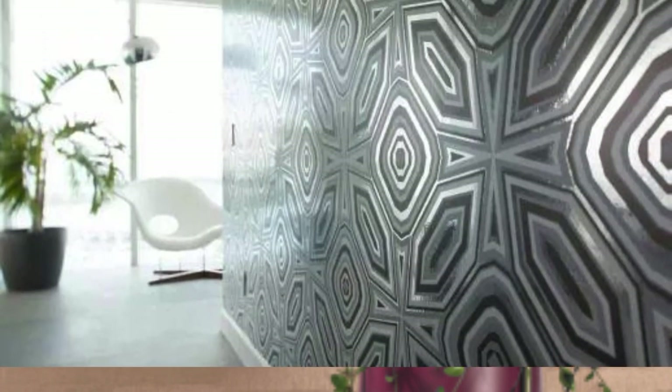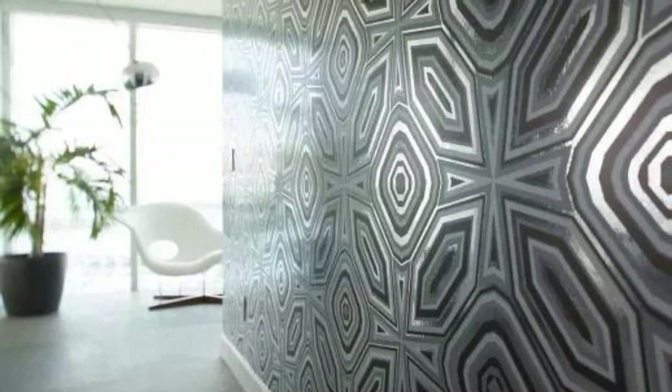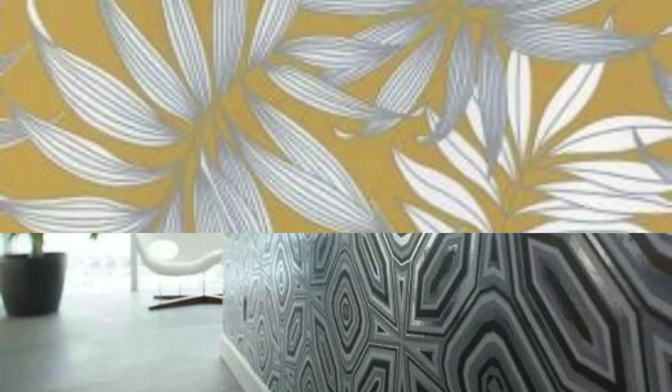Here are some additional considerations and tips for metallic wallpaper. Accentuating features. Metallic wallpaper can be used strategically to highlight architectural features or design elements in a room. Consider applying it to a specific wall or area you want to emphasize, such as a fireplace, alcove, or feature wall.